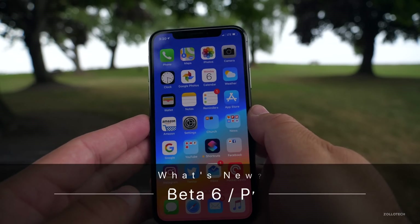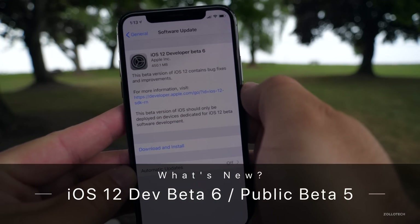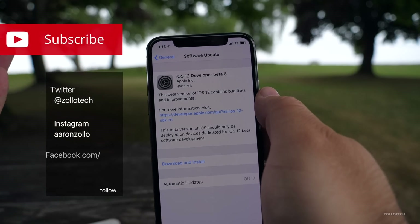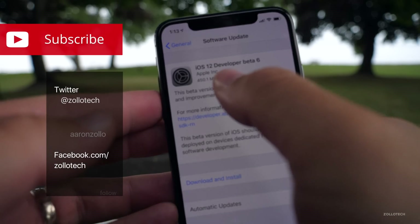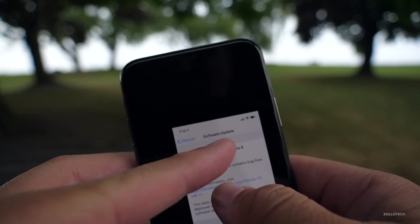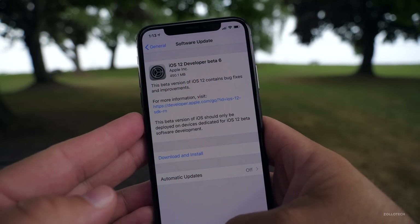Hi everyone, Aaron here for Zollotech, and today Apple released iOS 12 Beta 6 to developers. I would expect the public beta out in a day or so, or it could be out by the time you're watching this. It came in at 450.1 megabytes for me, and it was a little bit longer to install than normal.